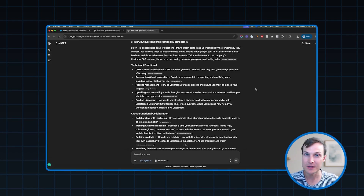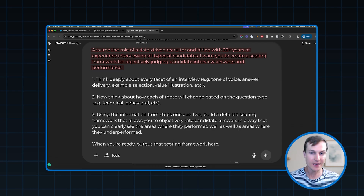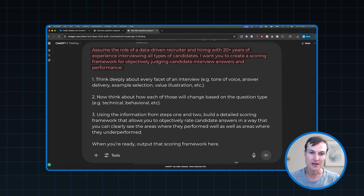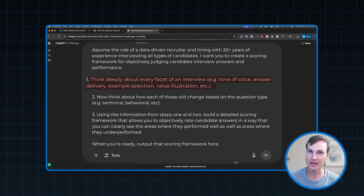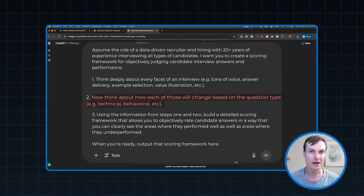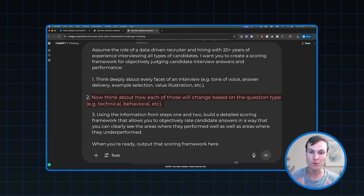We're actually going to have ChatGPT build the scoring framework for us using this prompt. First, we're going to tell ChatGPT to assume the role of a data-driven recruiter and hiring manager with decades of experience interviewing all types of candidates. Then we're going to tell it to use that experience to create a scoring framework for objectively judging candidates' interview answers and performances. We tell it how to build that framework: first, think deeply about every facet of an interview — the tone of voice of the candidate, their answer delivery, the examples they choose to include, and so on. Then the AI should think about how each of those will change based on the different interview question types that are asked.